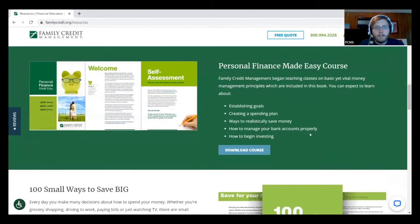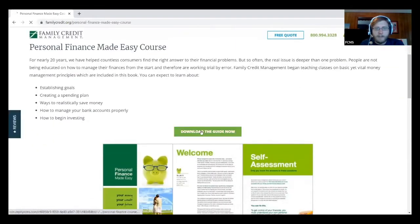The first thing up here is our Personal Finance Made Easy course. One of the big things that people are missing a lot of times is a real money management education, and that's what this was created to help address. It talks about things like establishing goals, creating a spending plan, ways to realistically save money, managing bank accounts, and how to begin investing. It's completely self-paced. You can always reach out to us with questions — just email counseling@familycredit.org with 'CNTV' in the title and we'll be happy to talk. Click 'Download Course' and then 'Download the Guide Now.'